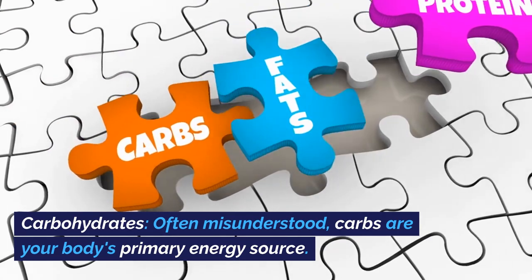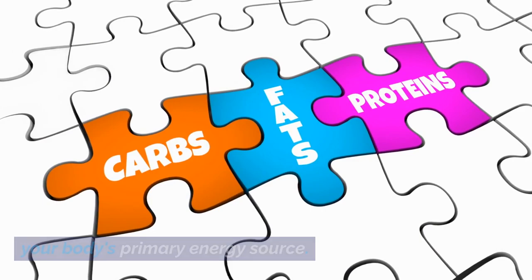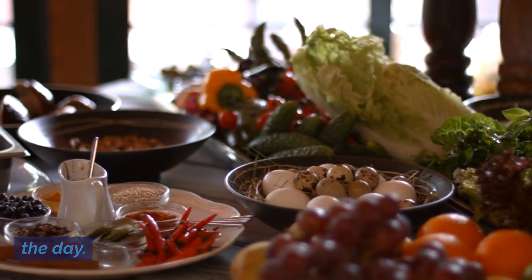Carbohydrates, often misunderstood, are your body's primary energy source. Opt for whole grains, fruits, vegetables, and legumes to provide sustained energy throughout the day.